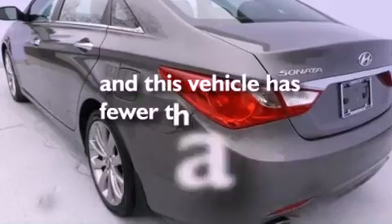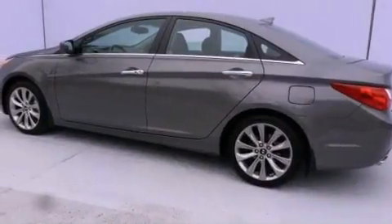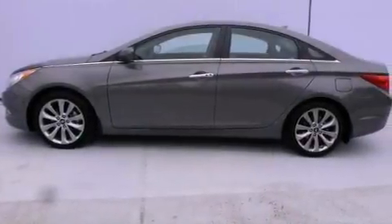This vehicle has fewer than 18,000 miles on the odometer. With an EPA estimated rating of 35 miles per gallon on the highway, fuel efficiency does not take a back seat.